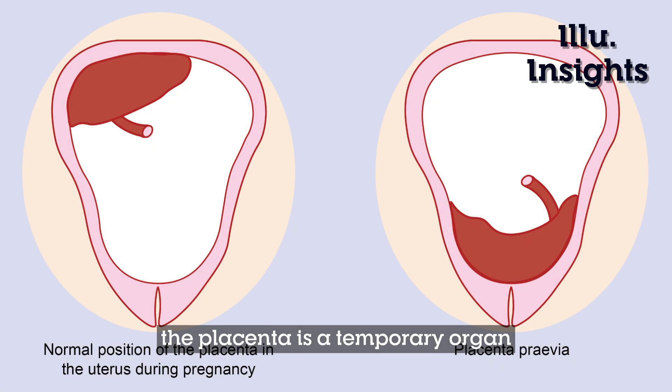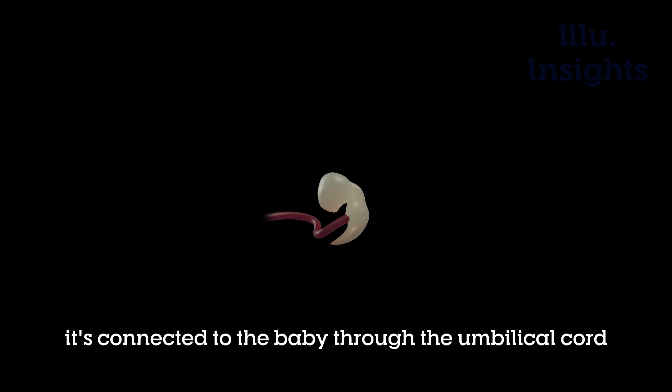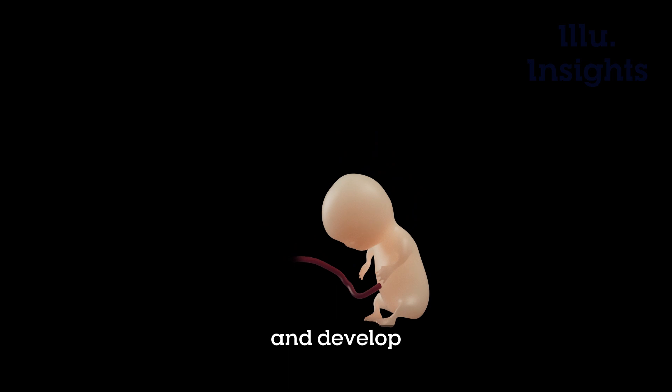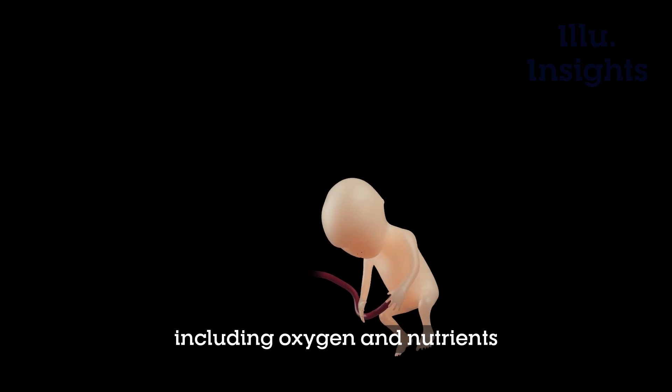The placenta is a temporary organ that grows in the uterus during pregnancy. It's connected to the baby through the umbilical cord and provides them with everything they need to grow and develop, including oxygen and nutrients.